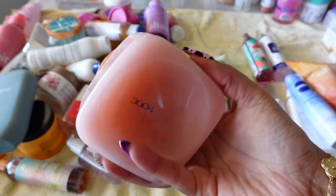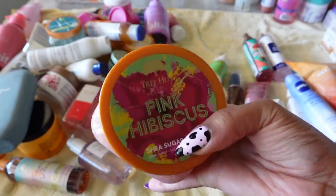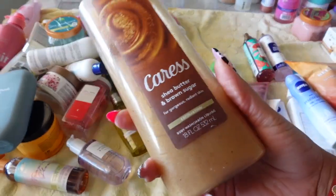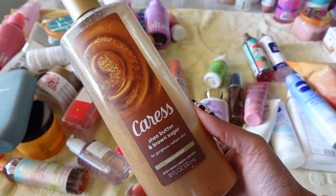Moving on to Tree Hut's Pink Hibiscus Sugar Scrub. I haven't used this but I smelled it — picked it up from Ulta. This is another great one. Love it and I will be keeping it.